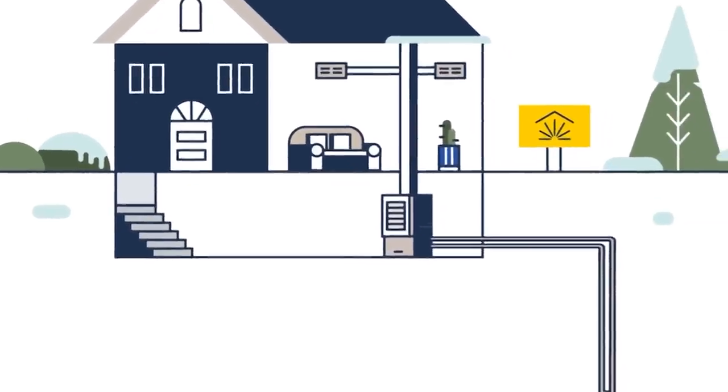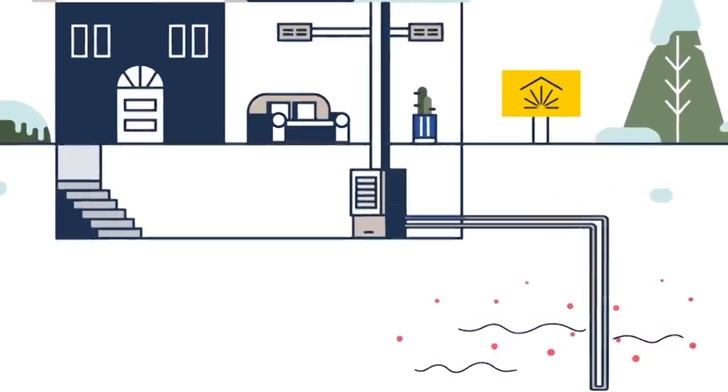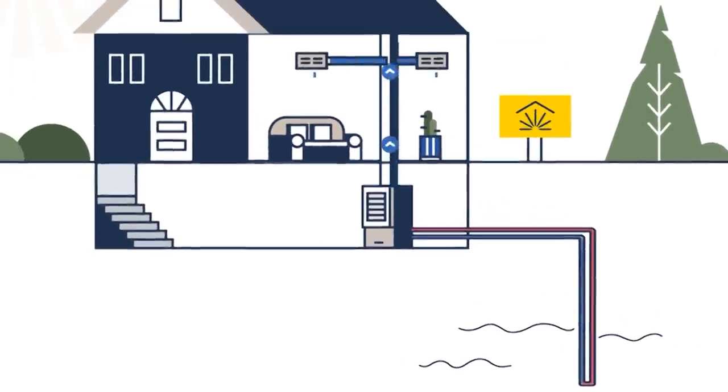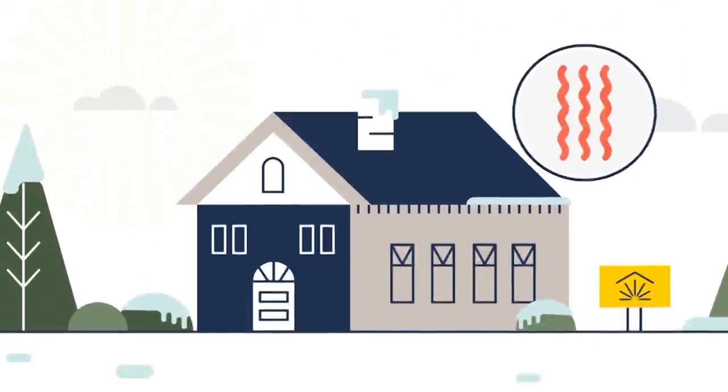A few feet underground it's about 50–55 degrees, and that temperature is pretty much constant. But how do you get 55 degrees to heat a house? The difference between temperature and heat is key. We collect that ground heat and concentrate it using a compressor. The heat pump runs a vapor compression refrigeration cycle that uses electricity to take that 55 degrees up to something like 120 degrees, which is then distributed through your home using ductwork.